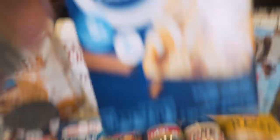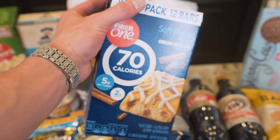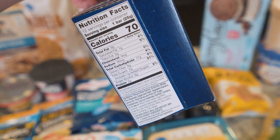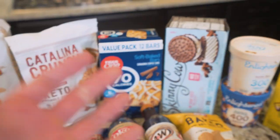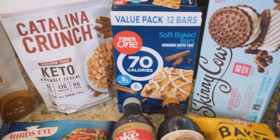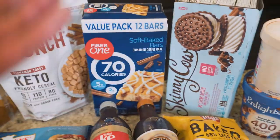Next up, we got Fiber One bars. This is the cinnamon coffee cake, which is my favorite flavor of all. Only 70 calories for one of these things. Only three grams of fat, 17 carbs, six grams of fiber, two grams of protein. Not too bad for a quick snack. And it's the type of thing that if you have kids or friends over and they want snacks, you can even do them good — if they reach for something like this and learn to like this over a candy bar, it's a win-win.